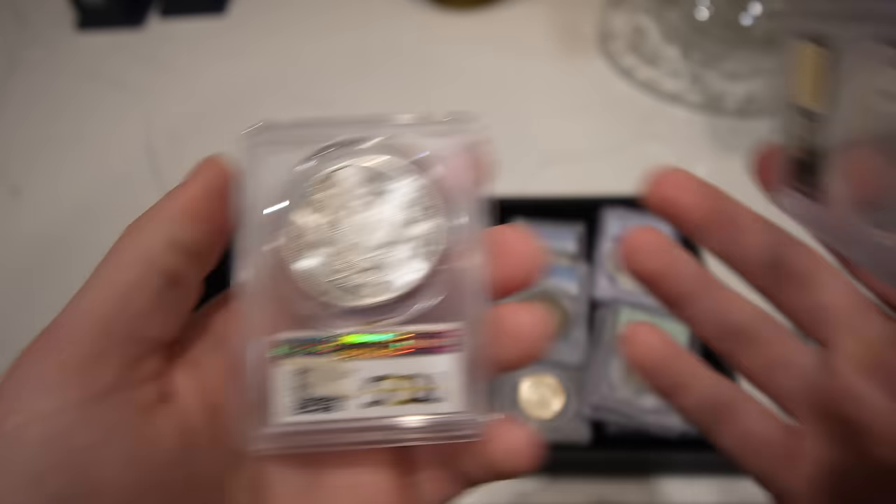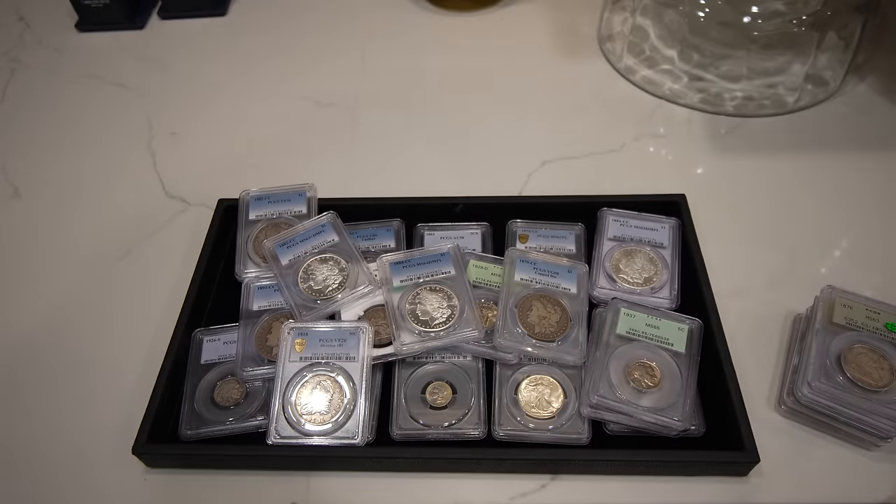Thank you guys for taking a look at all of our purchases from the Houston Money Show. If you enjoyed today's video, make sure to leave a like and comment your thoughts on the coins we shared. Make sure to subscribe — we put out videos every single week. We'll see you on Wednesday for the CAC submission reveal.